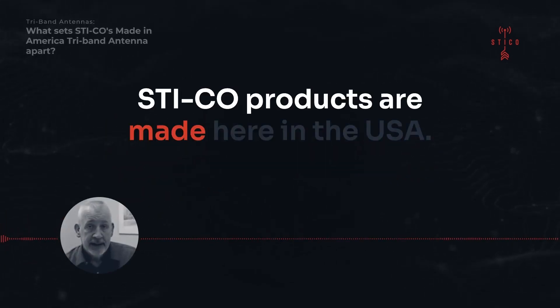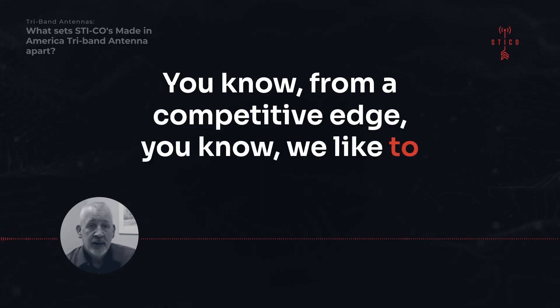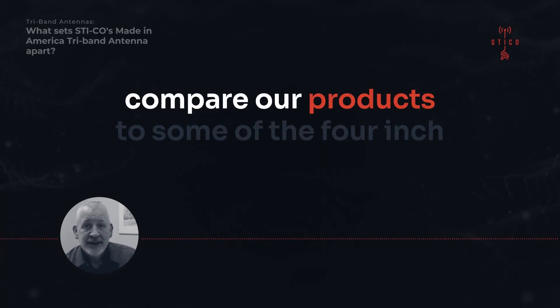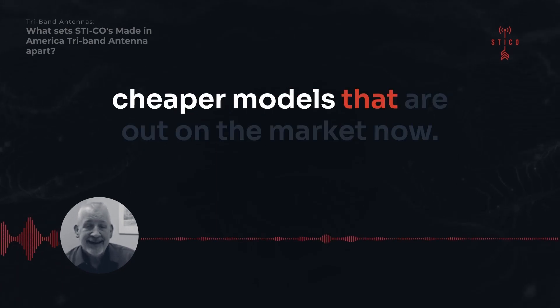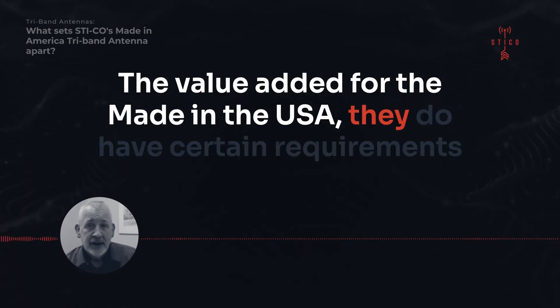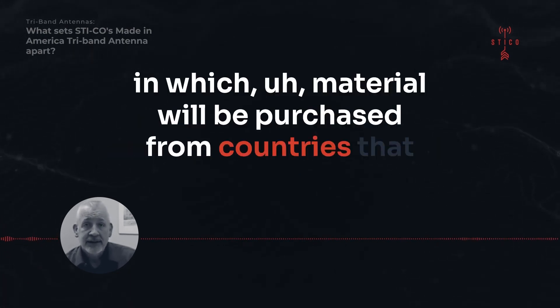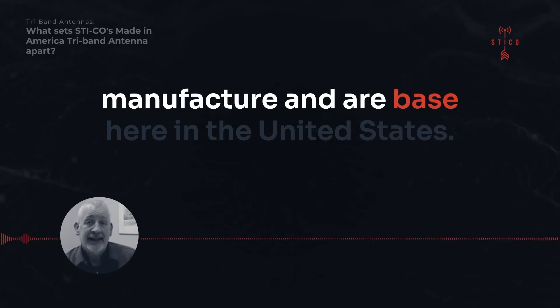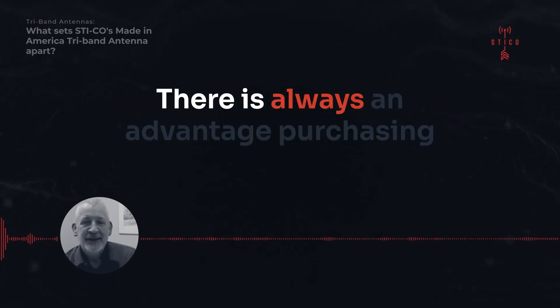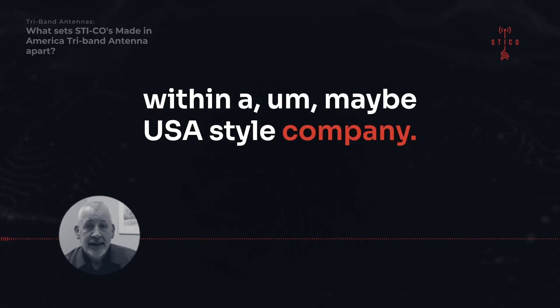Our products are made here in the USA. From a competitive edge standpoint, we like to compare our products to some of the foreign and cheaper models on the market. The value added for made-in-USA products is that they have certain requirements in which materials must be purchased from countries that manufacture and are based here in the United States. There is always an advantage to purchasing within a made-in-USA style company.